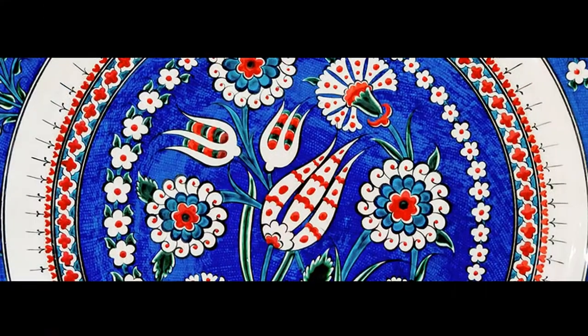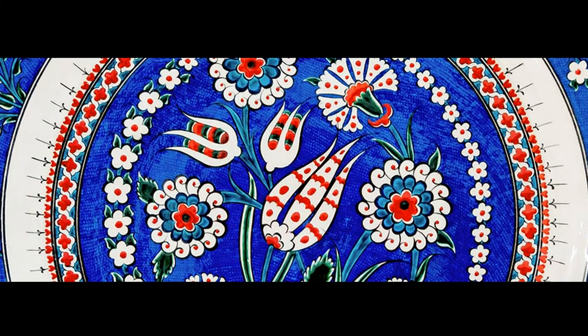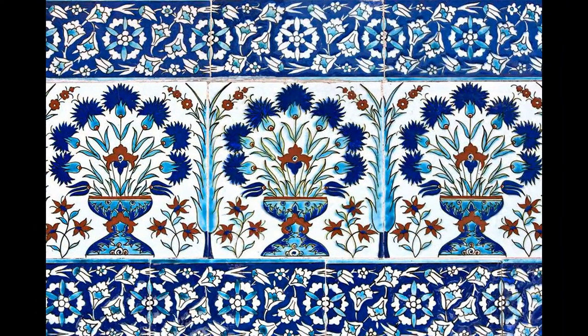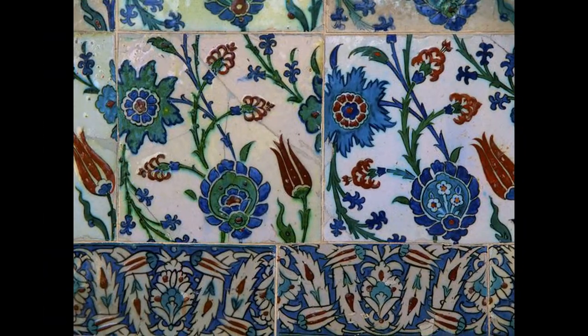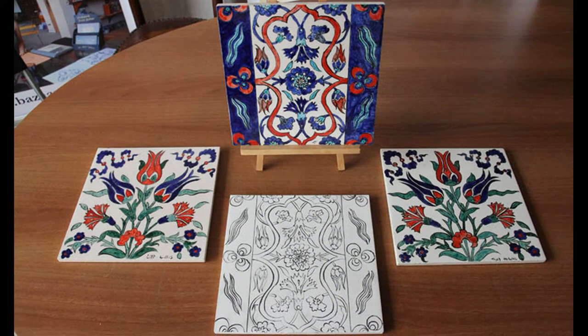The Iznik pieces include a bright white base which is decorated with traditional colors like turquoise, cobalt, malachite, and coral. The motifs on the tiles include tulips, carnations, hyacinths, roses, spring blossoms, lilies, cypress trees, clusters of grapes, and vine leaves.